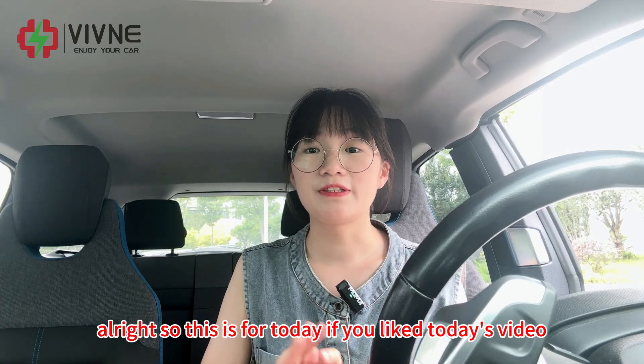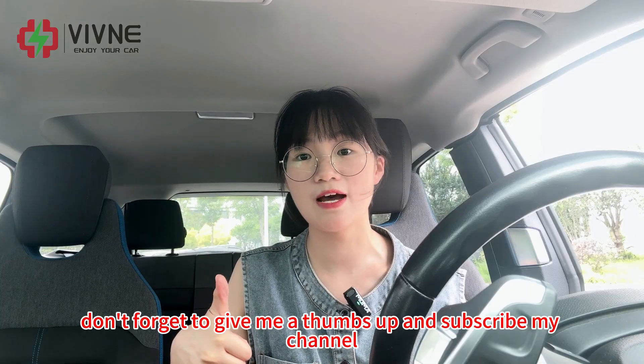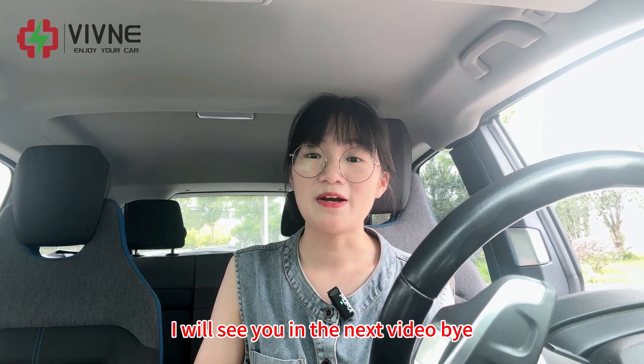Alright, so that's it for today. If you liked today's video, don't forget to give it a thumbs up and subscribe to my channel. I'll see you in the next video — bye!